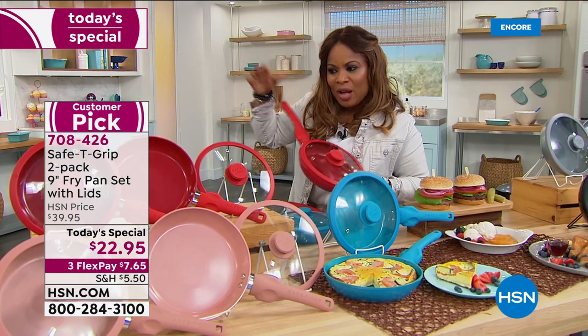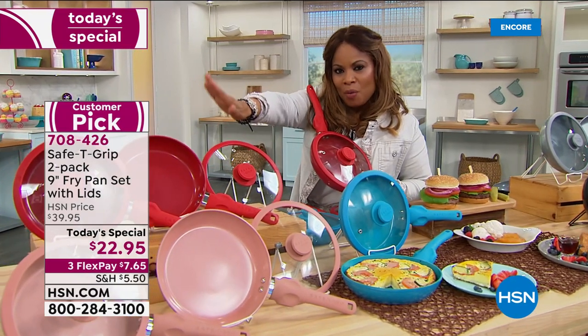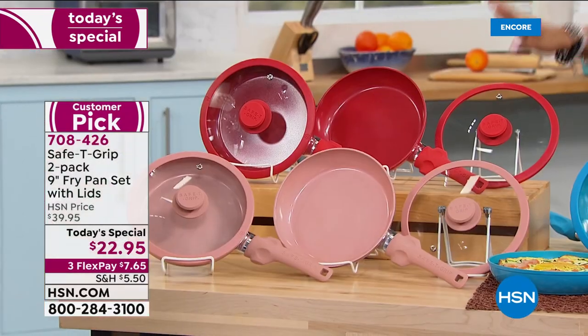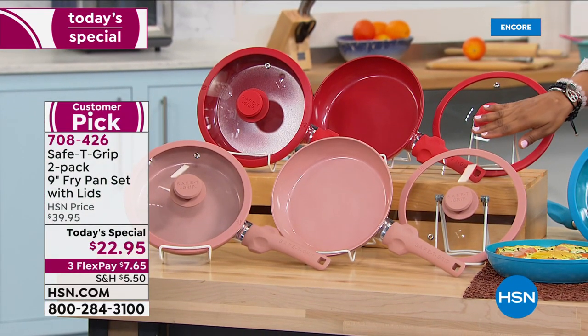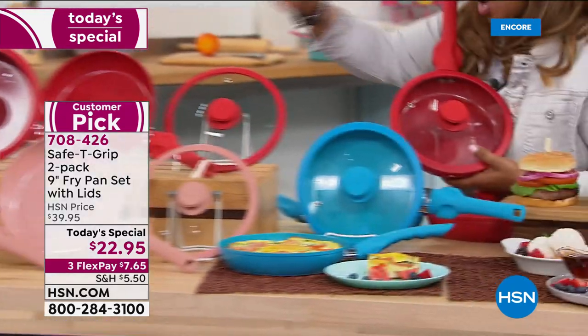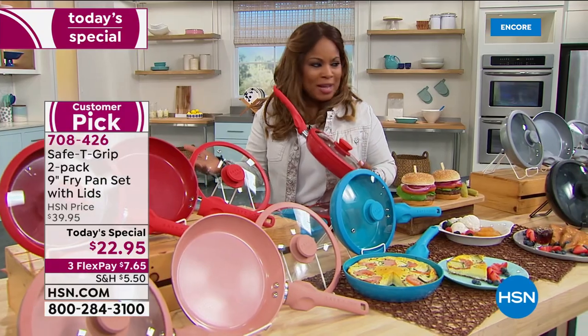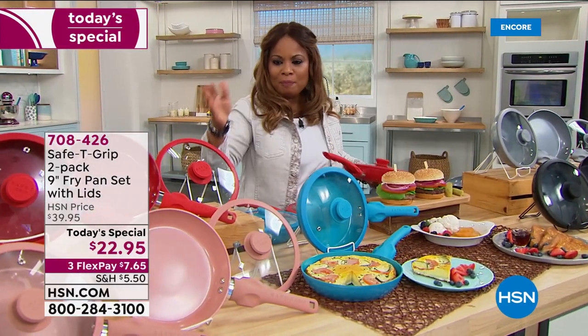The number one best-selling color has been the red. When we launched these pans back in November, in six days we sold almost 40,000 of them. It didn't have the upgraded handle and there was only one color — the red. Well, it's our birthday month, so we've given you a collage of beautiful colors to choose from.